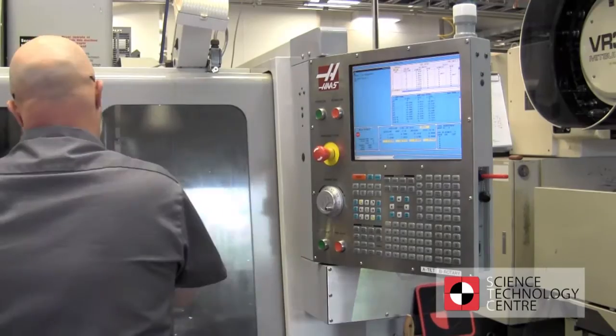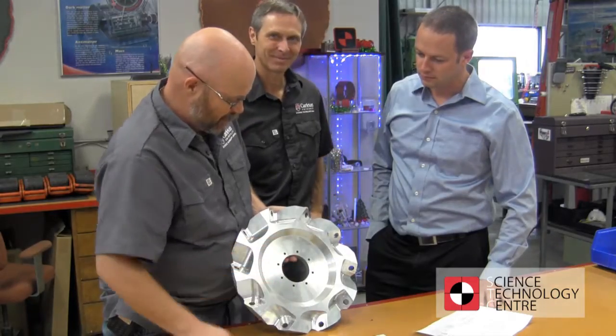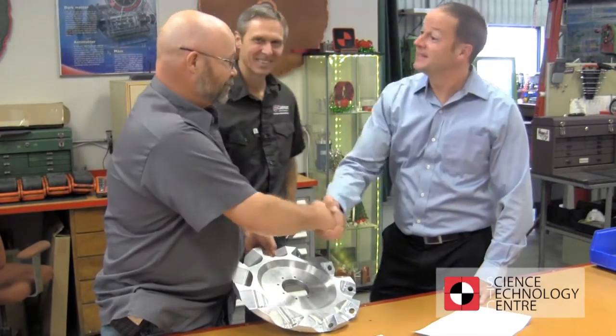Our strength is our ability to produce projects made to precise specifications, delivering them on time and within budget to customers' satisfaction.